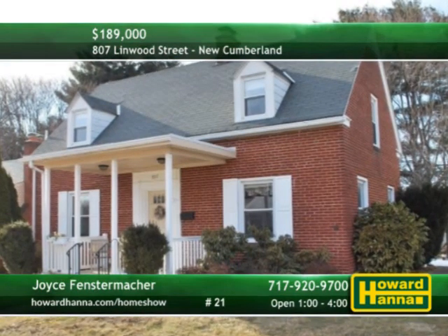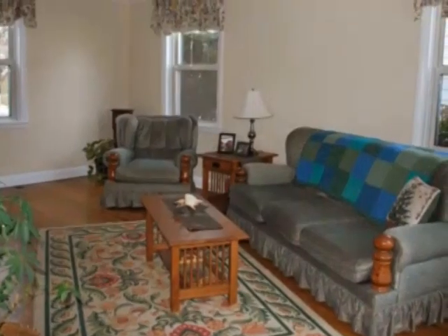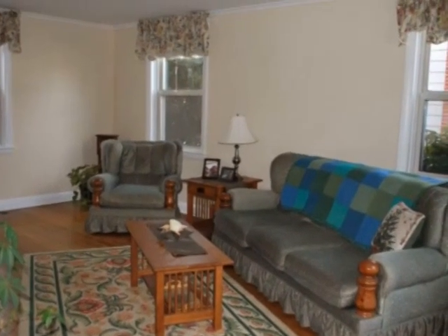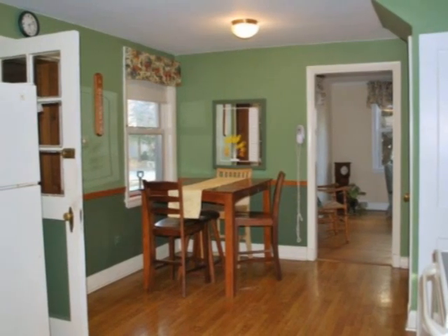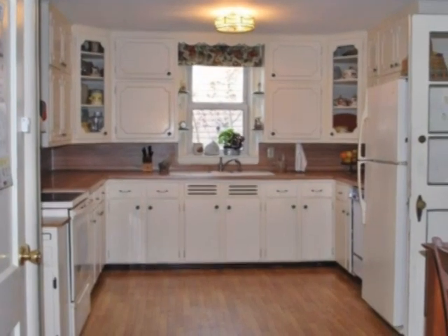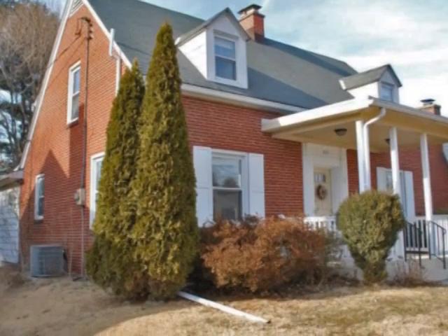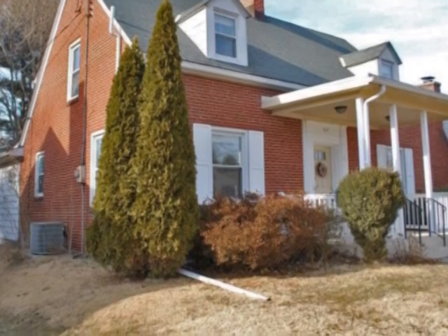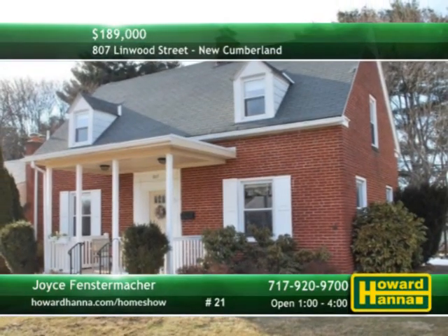Clad in brick and siding, this stately two-bedroom, two-bath Cape Cod is set in New Cumberland. A hardwood living room is only the beginning of 1,900 square feet of living space. Chair rail encircles the dining room and a home warranty provides peace of mind. Prepare meals in the spacious kitchen and then relax in front of the yard's decorative pond. One full bath can be found on each level and in addition could serve as a guest suite. Stop by this afternoon's open house and see it for yourself with Joyce Fenstermacher.